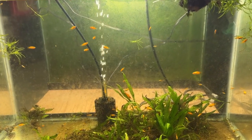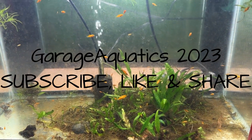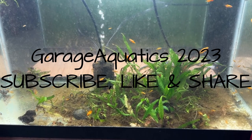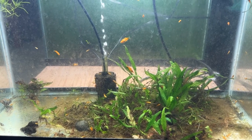This tank needs a little cleaning. It's a 20-gallon standard, one of those Petco specials. Maybe four or five months ago I put eight Mickey Mouse platys in here.